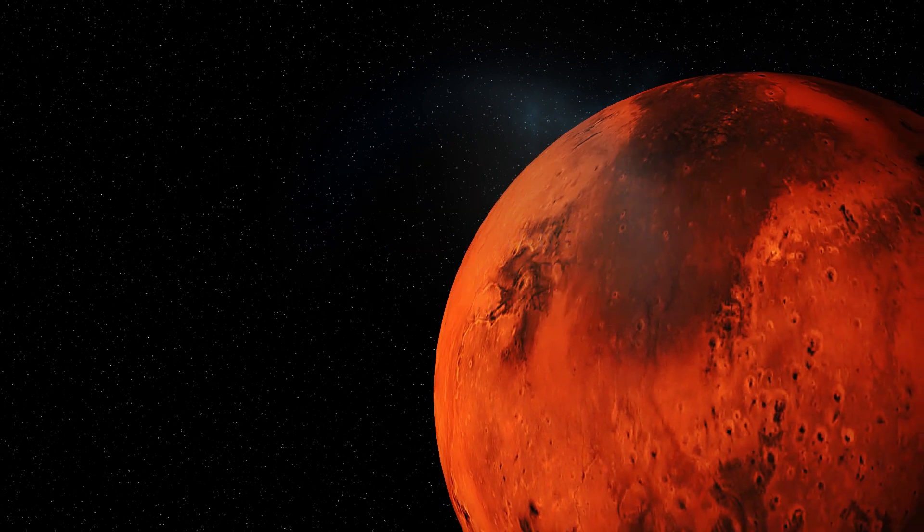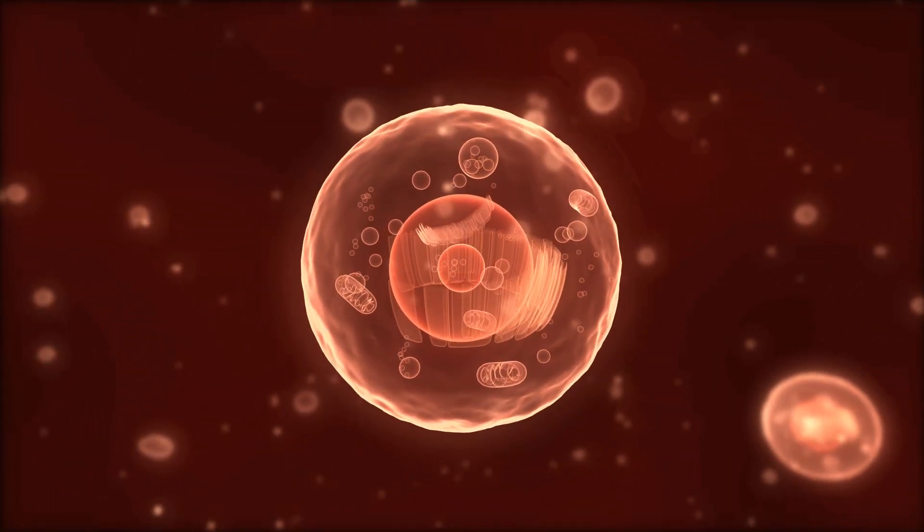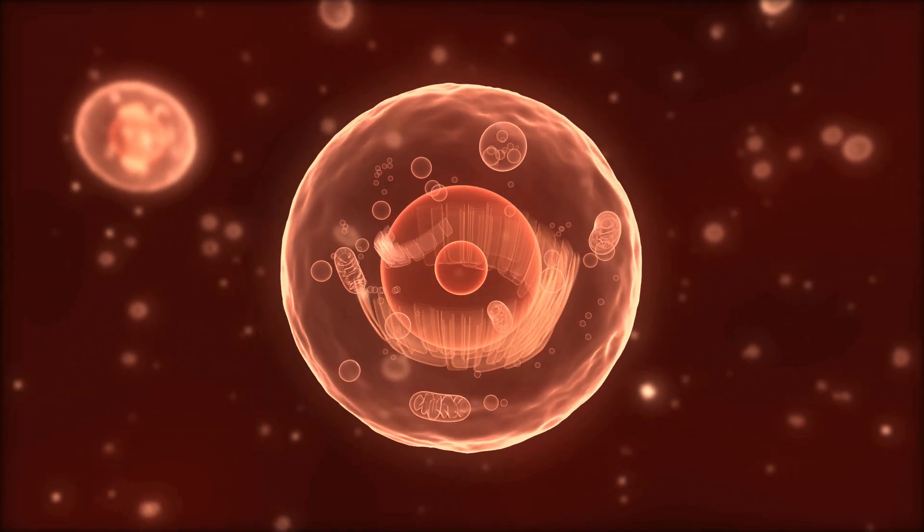We've spent a lot of time studying the surface of Mars, so we know that there's not macroscopic life like trees or dinosaurs, but there could still be microscopic life there today. When we're looking for different environments in which life might persist today, rock varnish is actually a really strong candidate.